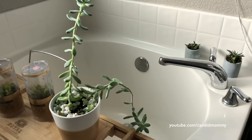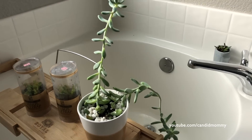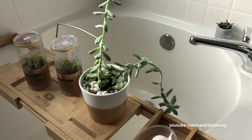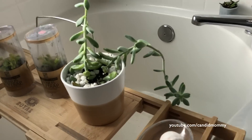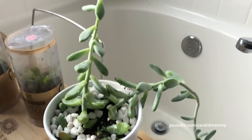Well, I repotted it you guys - it's out of control. Look at this thing. I thought it would look better in this pot, nope. It's just too happy for its own good. So that's done. It's got all its little babies in there.